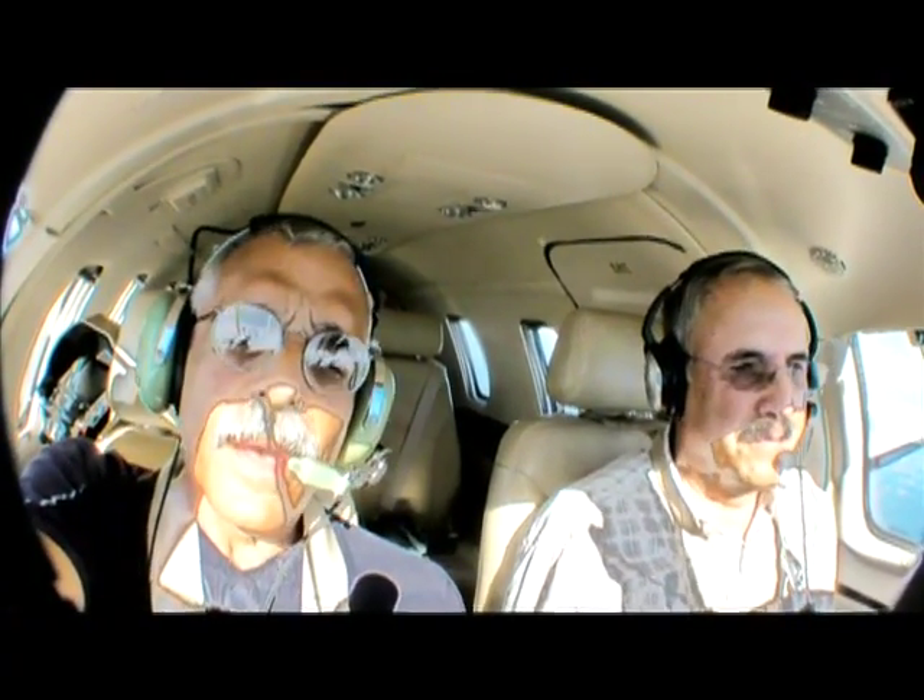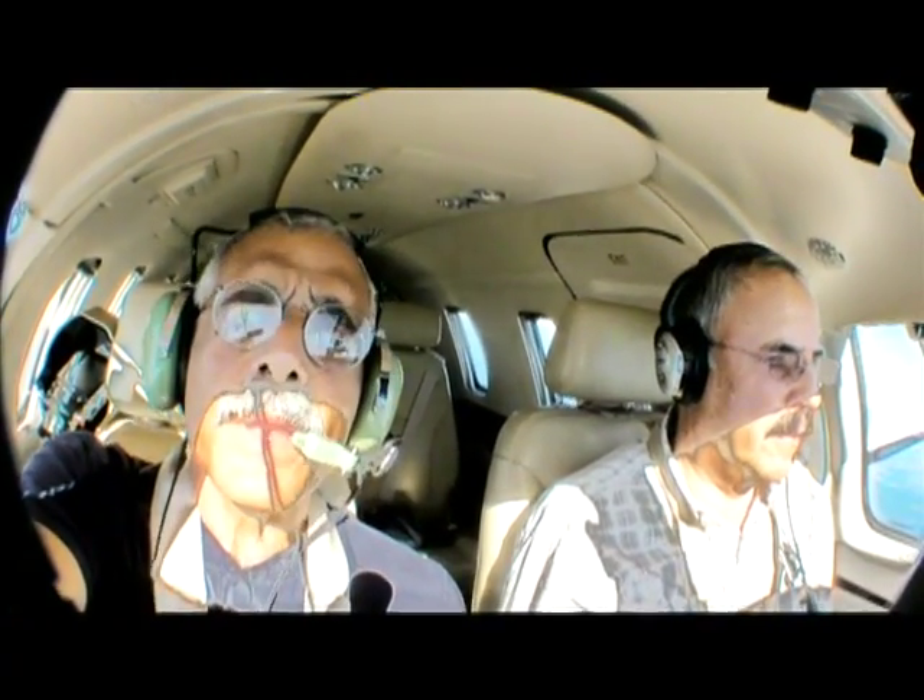Well, thanks for taking us for a demo, Dave. You can see I'm enthusiastic — I hope a little bit of it rubbed off. This is Paul Bertarelli reporting from the cockpit of November 500 Delta Golf, just east of Tampa, Florida. You can find out more about the Eclipse 500 and the new Eclipse company in the January 2011 issue of Aviation Consumer. Zero Delta Golf — thanks for watching.